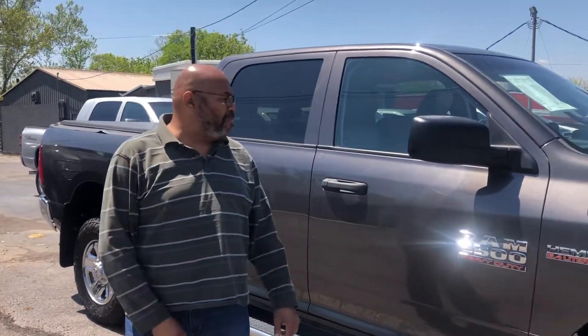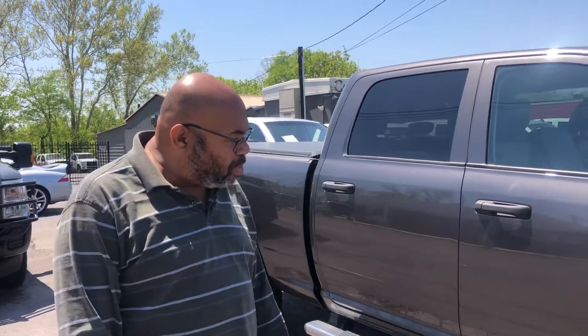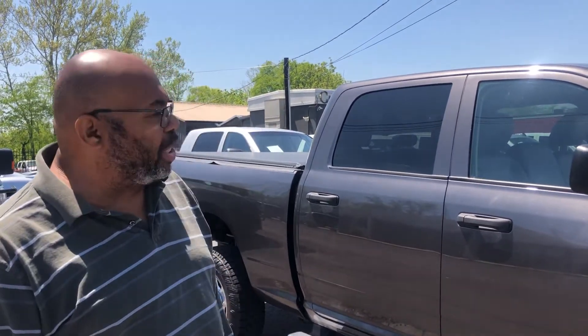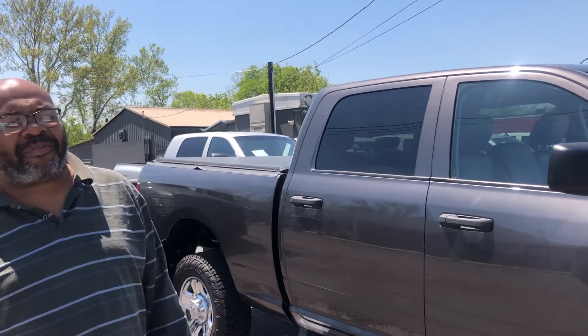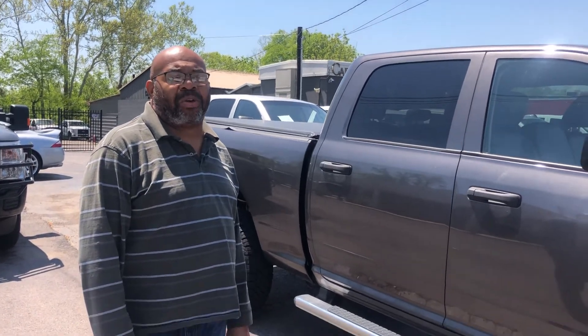All right, guys. Once again, this is Miguel Patterson with Car One, with this Ram 2500 Heavy Duty Hemi 6.4 liter. Give me a call at my best number, which is 615-490-2807. Once again, thank you for your inquiry.